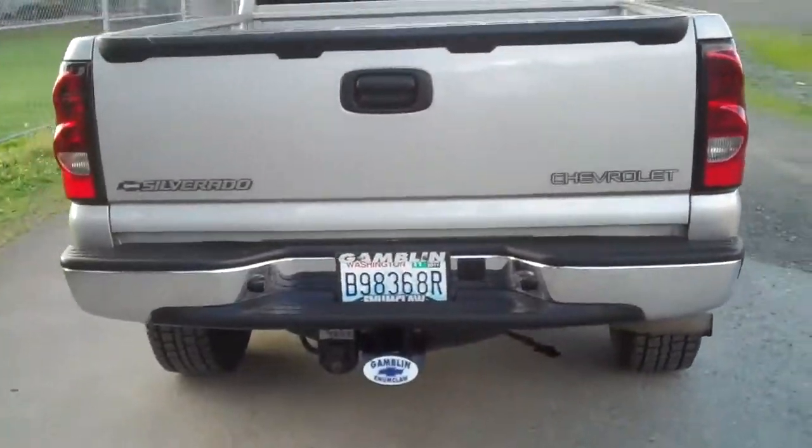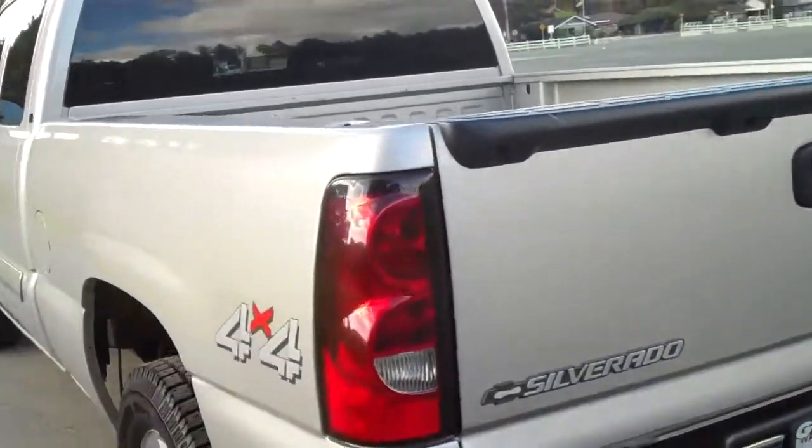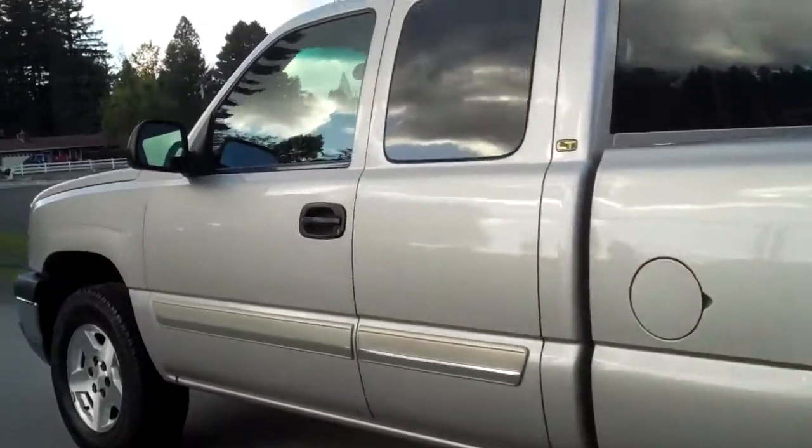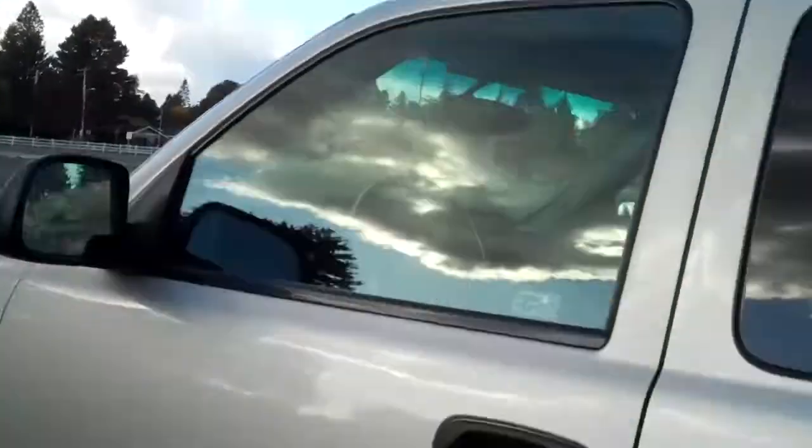It has a trailer hitch, and four-wheel drive. Let me show you the interior — extended cab, privacy glass.